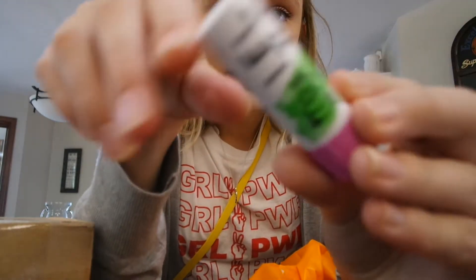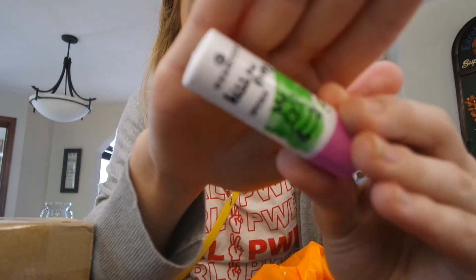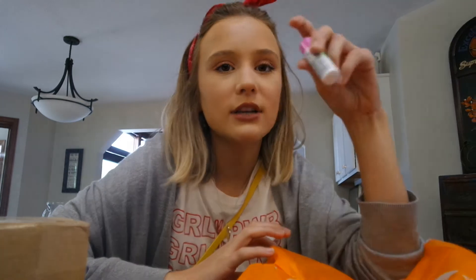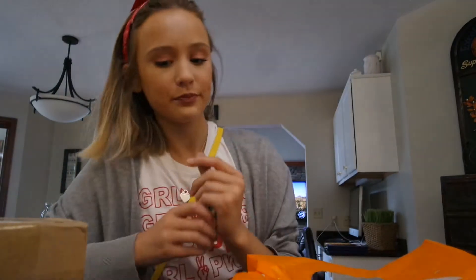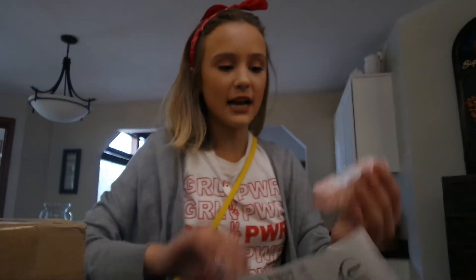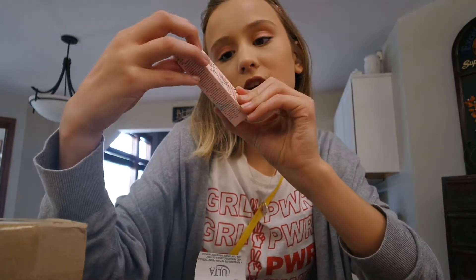I also got this, which is supposed to be a dupe for my favorite lip product - the Dior Lip Glow, which I love but it's $34. I figured I'd wait till Christmas for that, so I got the Essence 'Kiss the Frog' lipstick as a dupe. I swatched it and it's so pretty. I was also going to get the mermaid one but they didn't have it, and the unicorn one was just too purple, so I didn't get it.